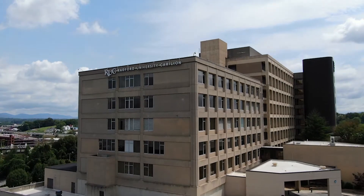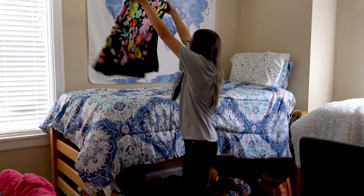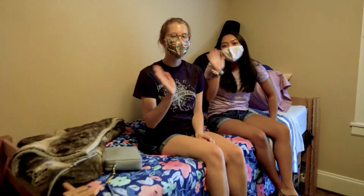Residence Life staff live on-site and are always available for assistance, advice, or just to talk. We are confident that you will find the Patrick Henry the perfect place to live while you learn at Radford University Carillion.